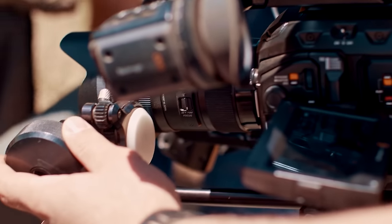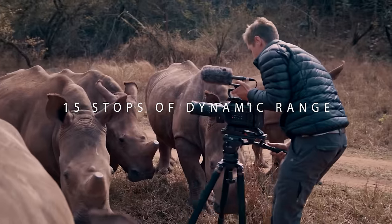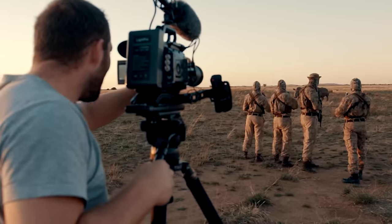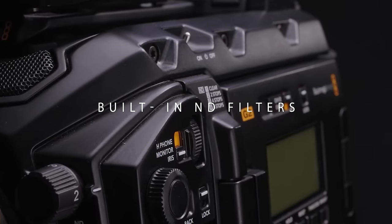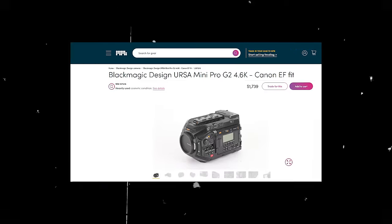This camera is a few years old but it still packs a mean punch. Just like the URSA 12K, it has a Super 35 sensor, 15 stops of dynamic range, can shoot up to 4.6K at up to 120 frames per second, and up to 240 frames per second in 1080. It comes with built-in ND filters, and you can actually find this camera used in great condition for under $2,000 — which is a crazy steal.